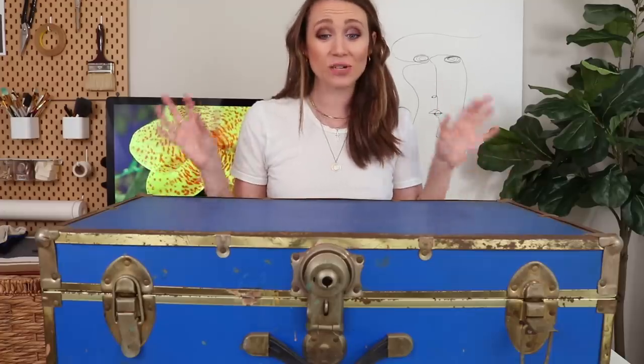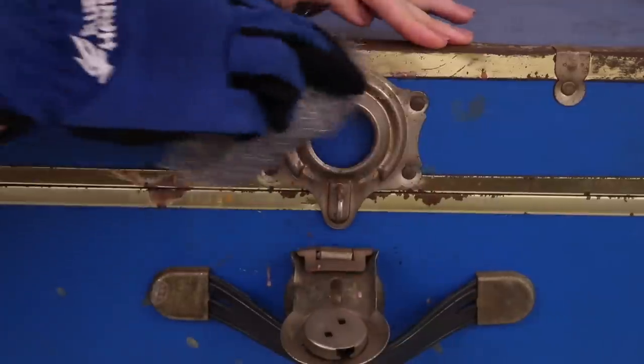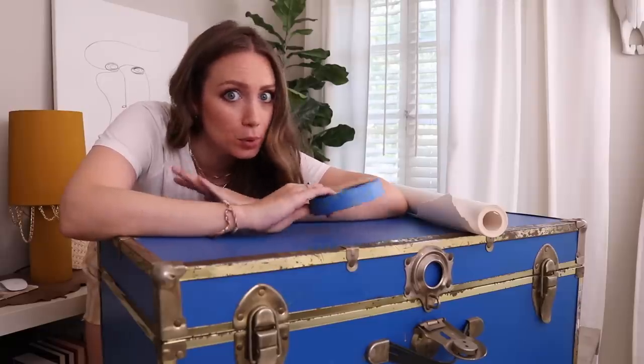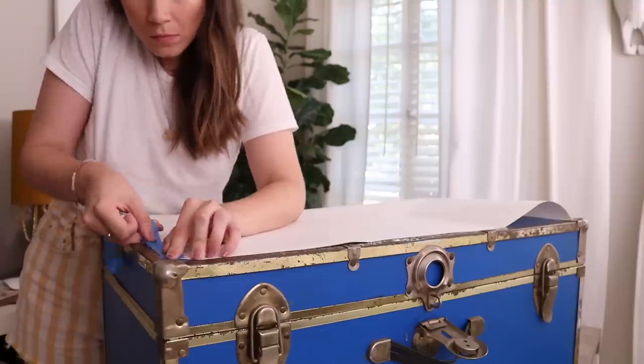First we need to wipe it down, get it clean, and get all the rust off the metal. Now our trunk is clean and de-rustified — that's not a word, but you know what I mean! We're going to start taping off all the blue parts so we can spray paint the metal black. Actually, I realized I only need to tape one foot of the trunk because I'm going to be painting all the blue with white anyway, so I don't care if I get black on it.